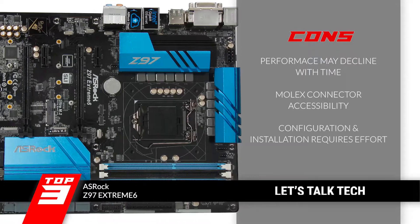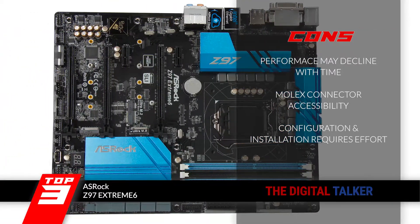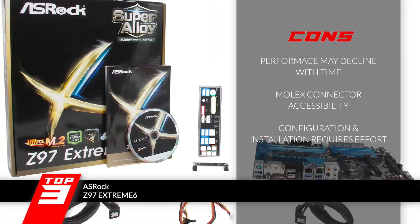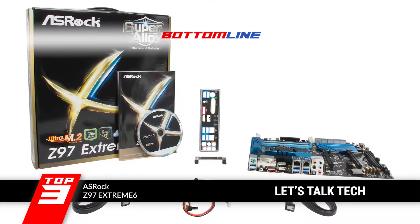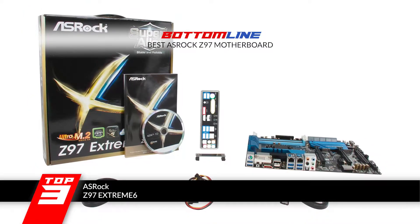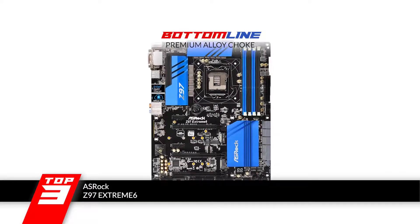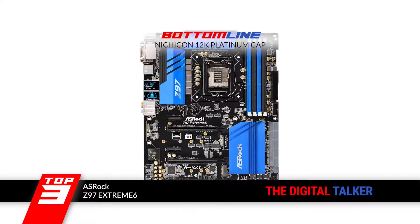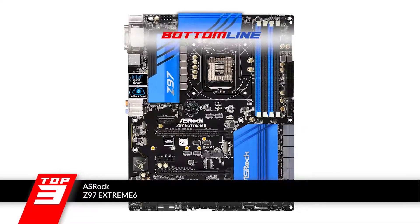However, the performance may decline over the years. The additional Molex connector is tricky to access, and the configuration and installation require keen effort. Bottom line: it's the best ASRock Z97 motherboard. It features a premium alloy choke designed to reduce 70 percent of core loss, and it's equipped with a Nichicon 12K Platinum cap made in Japan with high-quality materials.